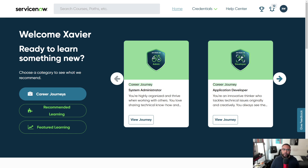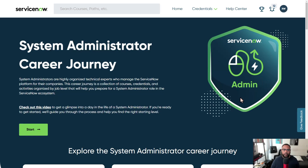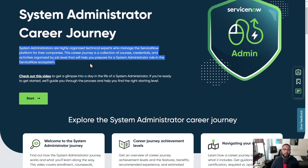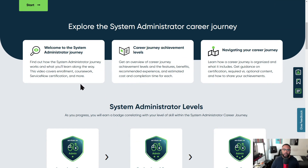For this video, I'm going to focus on the system administrator career journey because it is probably one of the more popular ones. Feel free on your own time to go through all the other career journeys — you'll see a similar setup. So I'm going to click on view journey. It brings me to this page. It says: system administrators are highly organized technical experts who manage the ServiceNow platform for their companies. This career journey is a collection of courses, credentials, and activities organized by job level that will help you prepare for a system administrator role in the ServiceNow ecosystem.